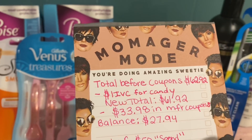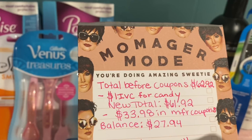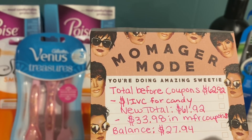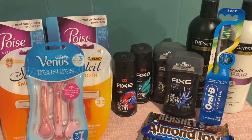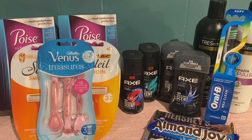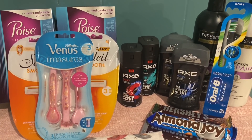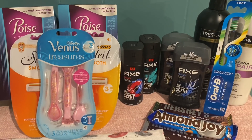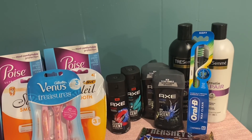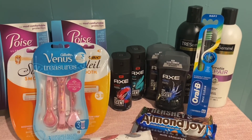Total before coupons: $62.92. After the $1 IVC coupon, the new total is $61.92. We just used $33.98 in manufacturer coupons, taking our balance down to $27.94. When you are using manufacturer coupons, they count as cash. So out of the $50 that we need to spend, we have already paid $33.98 of that. Our manufactured coupons are like we already paid $33.98 cash, so at that point we need to spend at least $16.02 more out of pocket. Since our total is $27.94 and we only need to spend at least $16.02 more out of pocket, we can use some Walgreens Cash to pay down our balance.